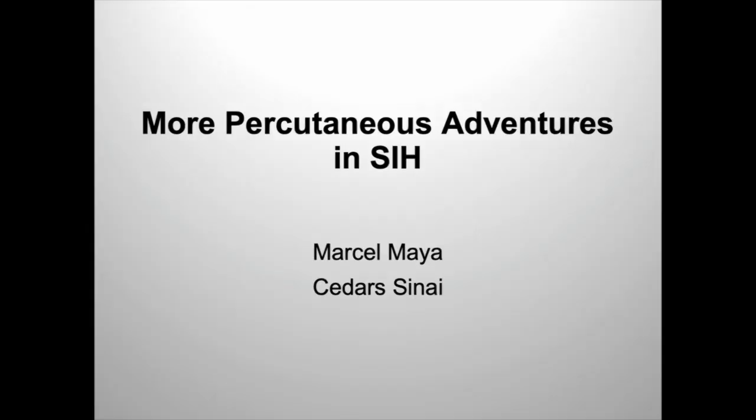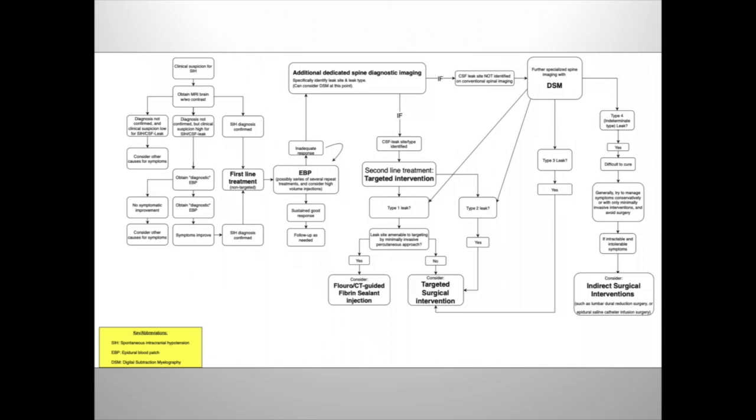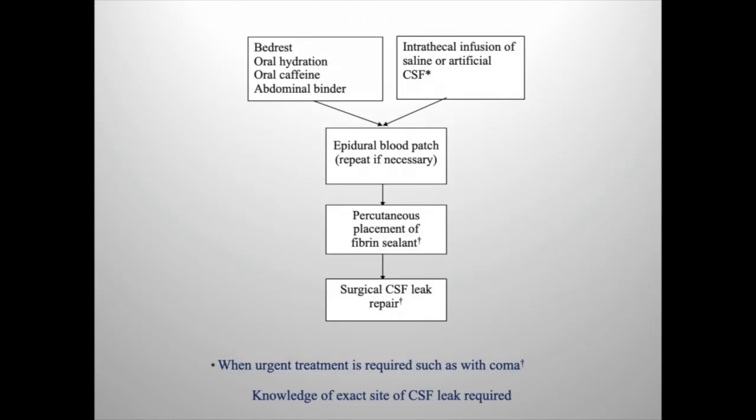So we started doing the same percutaneous procedures. It is complicated, and not everybody has the same approach, depending on the type of leak. But pretty much it can be narrowed down to this slide. We start with the conservative measures, we do epidural blood patch, and if there's a target, we put fiber and glue. The next step is surgical repair, and repeat and rinse. So that's the idea.